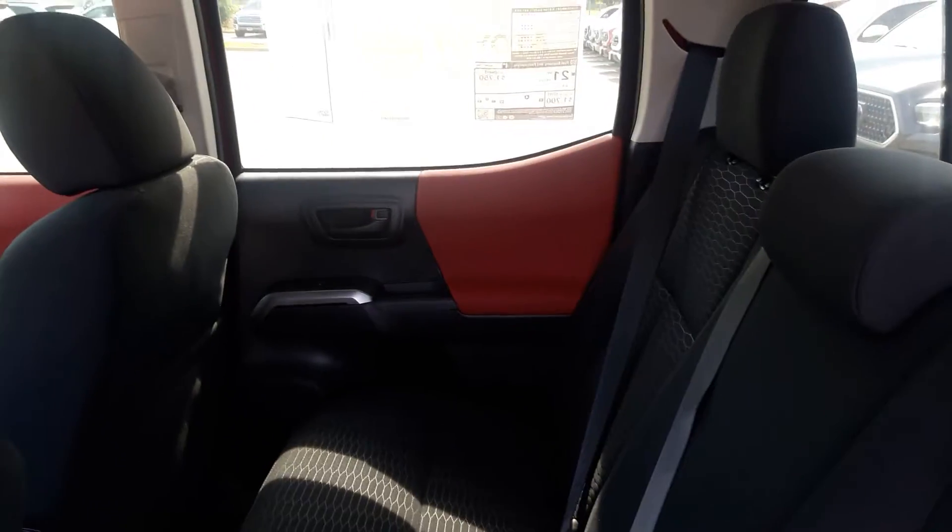We'll take a look from the driver's side with the door closed so you can get the idea of how that looks.